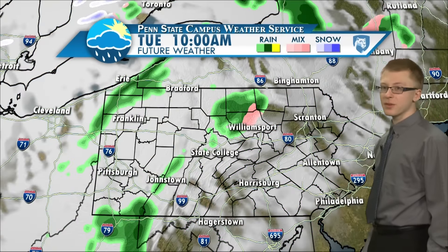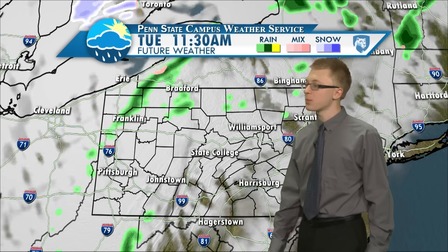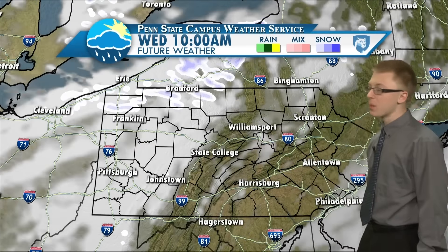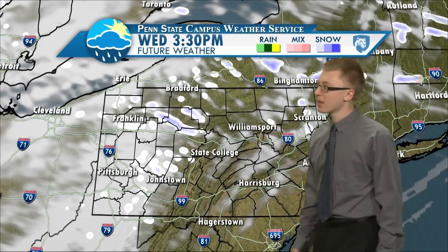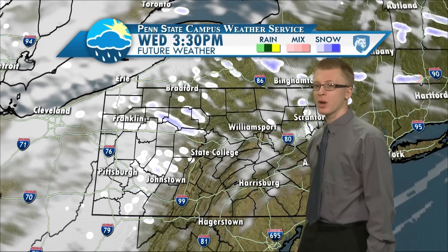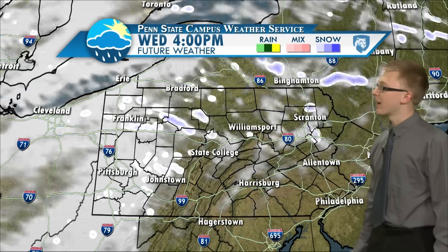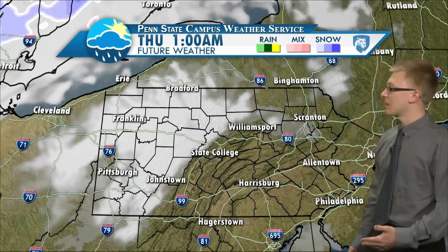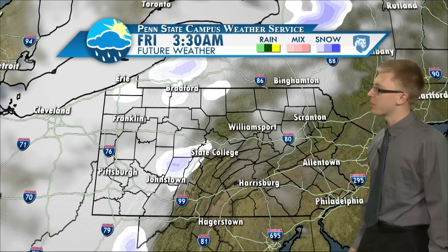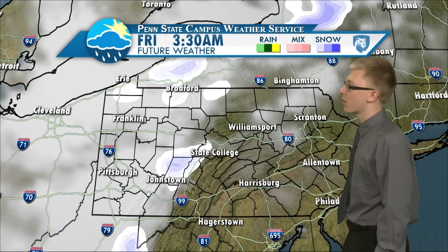Taking a look at the future weather, there is a chance of some more showers moving through later this morning, but then things start to clear out for the afternoon. Tomorrow, partly cloudy with a chance of some lake effect snow starting up for the northwestern part of the state — it doesn't look like that will quite make it to State College, but something to keep in mind. Moving into Thursday, there are some clouds moving through but a chance of some sun peeking through. And again on Friday, there's a chance of a couple more snow showers moving through.